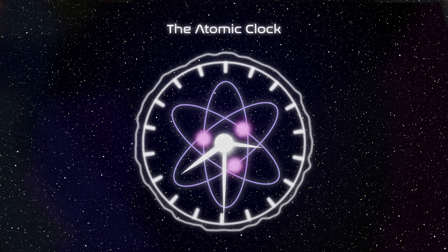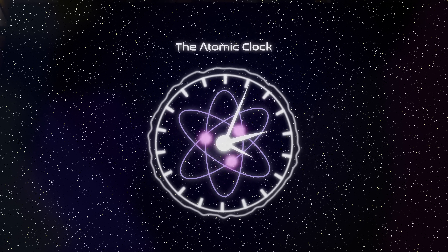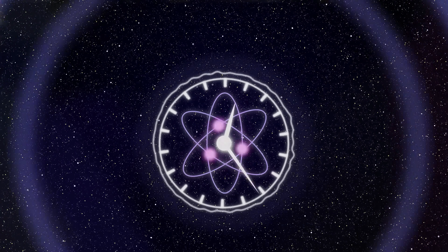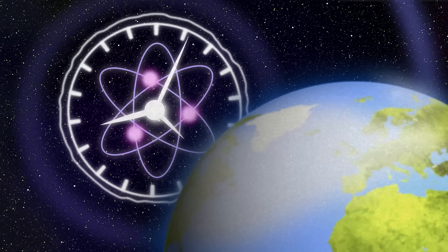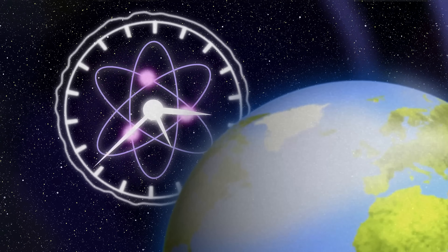That began in the 1950s, when we introduced the atomic clock. An atomic clock keeps time by vibrations within the atom — unrelated to the sun, the moon, the stars, or the Earth. It's keeping its own time. When we kept good records of the rate at which the atomic clock was passing time versus Earth's rotation, we found a difference. And in almost all cases, Earth was slowing down.